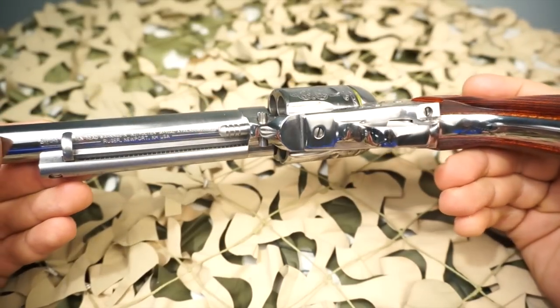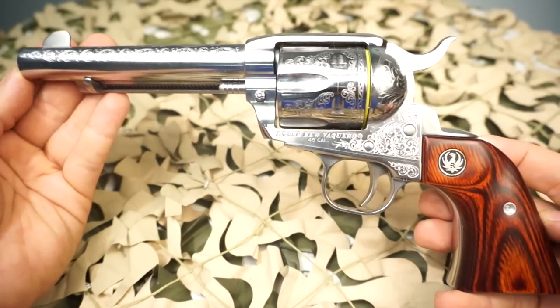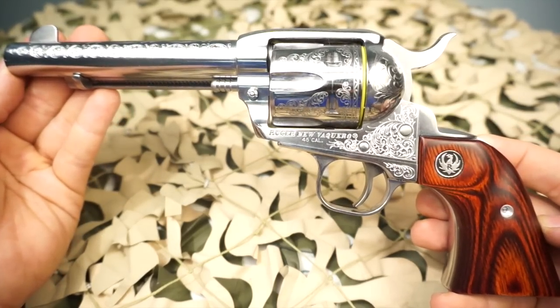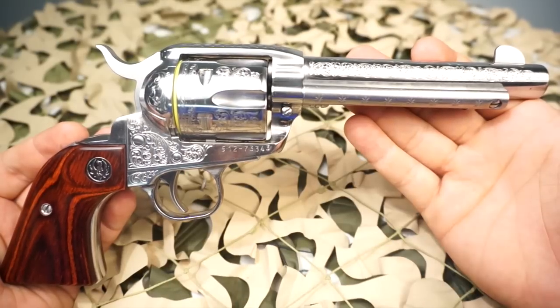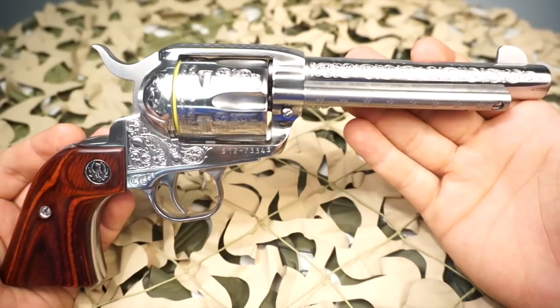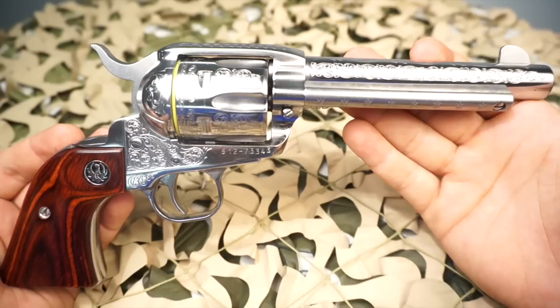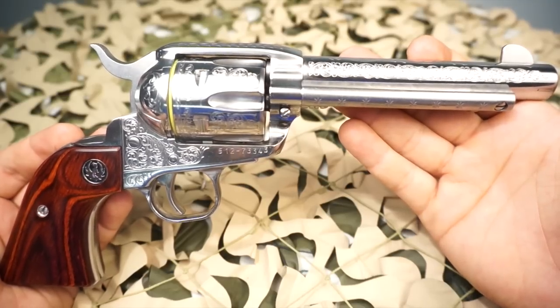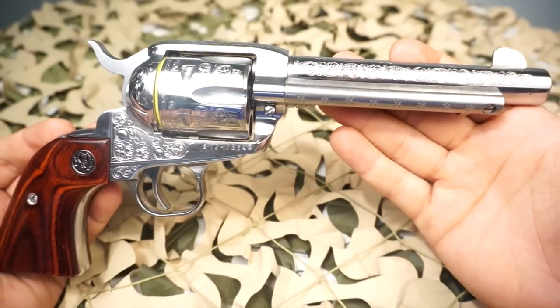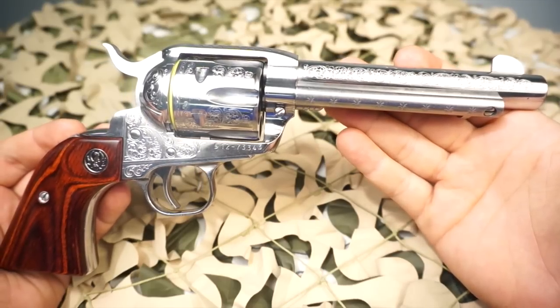The MSRP on one of these Vaqueros is going to be right around $1,000, however you'll see them selling in the $800 range. They're pretty hard to find. Usually when a guy gets a hold of one he'll want to hang on to it, and Ruger is not producing these in any large numbers, so you're going to be hard pressed to find one sitting on a gun shop shelf.